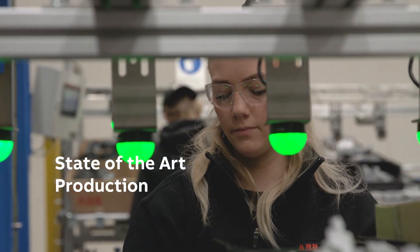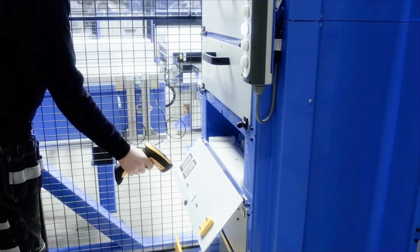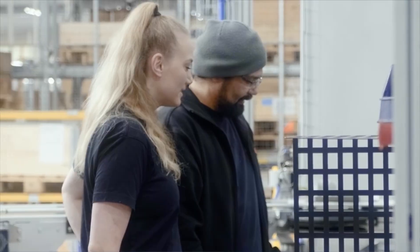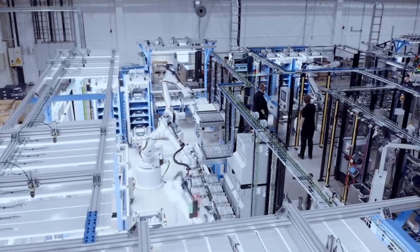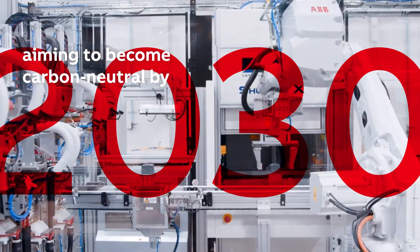Our state-of-the-art main manufacturing facility and R&D competence center for contactors offers a fully automated production line, integrated quality check, and a lifecycle sustainability analysis of our products. We are a hub of cutting-edge technology, innovative solutions, and skilled craftsmanship, aiming to become carbon neutral by 2030.